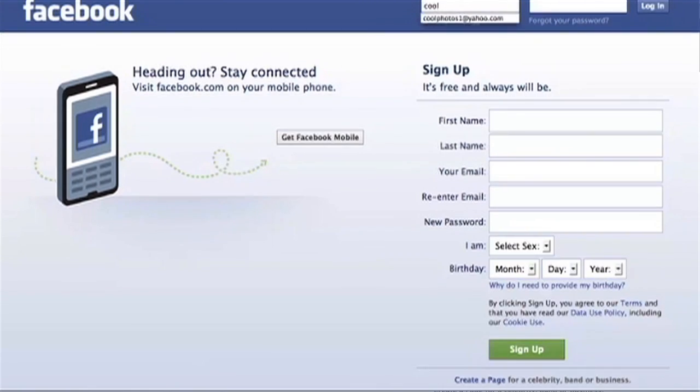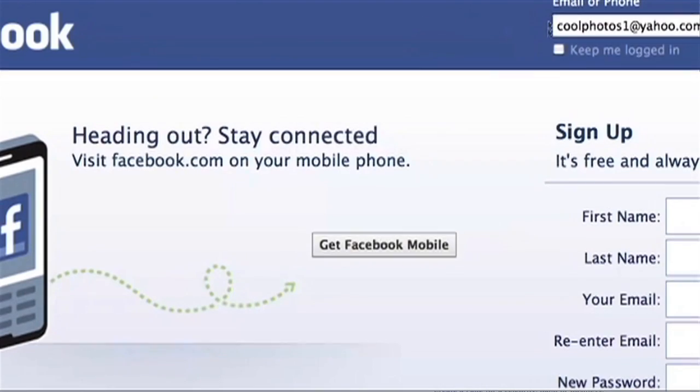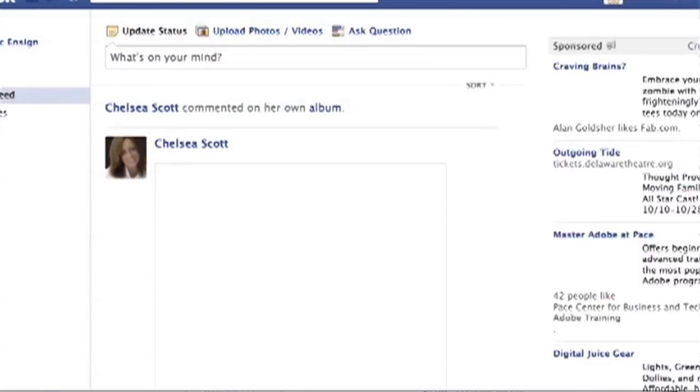The next time you log into Facebook, enter in your username and password and be sure to click the 'Keep me logged in' box at the bottom, and then click 'Log in.' Now anytime that you open up a browser and go to Facebook.com, you'll automatically be logged in.